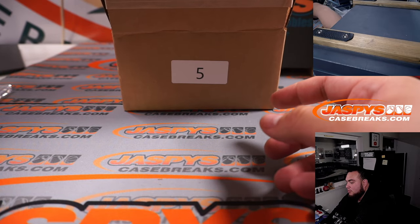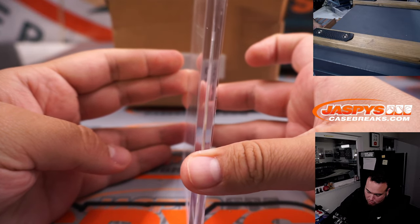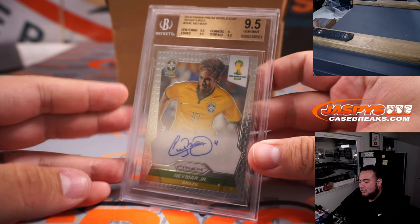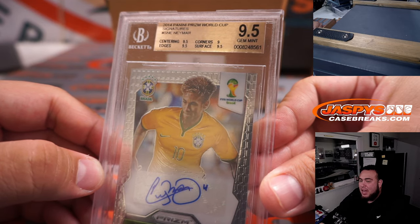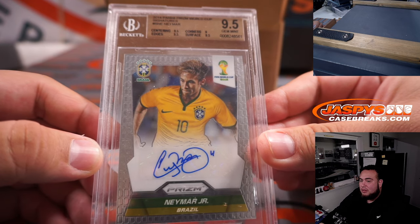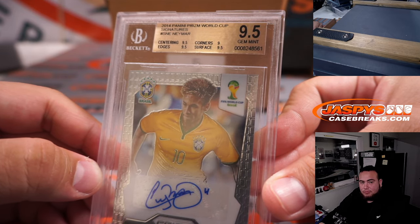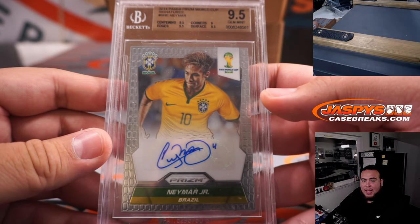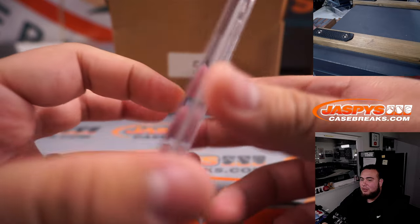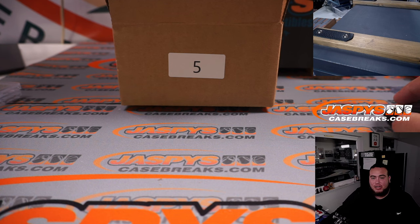Next one — we have another BGS graded card. 2014 Panini Prism World Cup Signatures of Neymar Jr., 9.5. All 9.5s minus the corners at 9. Neymar — letter N — going to Jeffrey with the NP combo. Congrats man, you got a hit! That Neymar is very nice, and that was from a pack filler spot, if you can believe that.